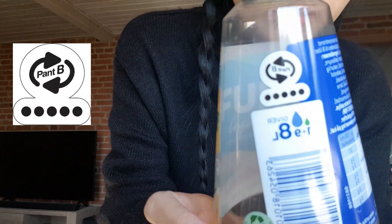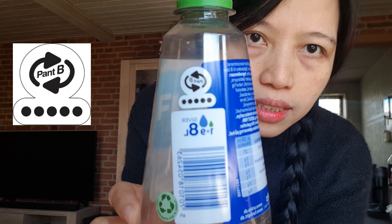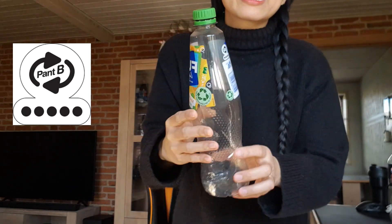Next is Pant B. This is a plastic bottle, less than one liter. Pant B costs one krone and 50 øre — 'øre' is the Danish cent. So Pant B gives you one krone and 50 øre.